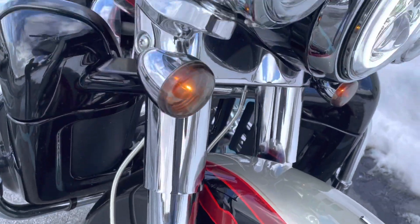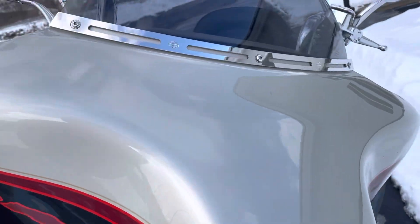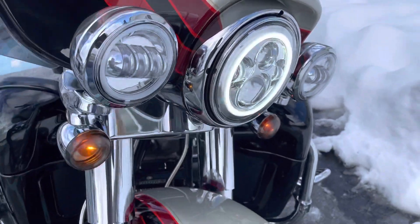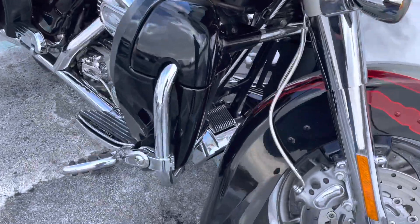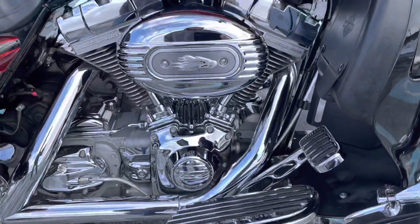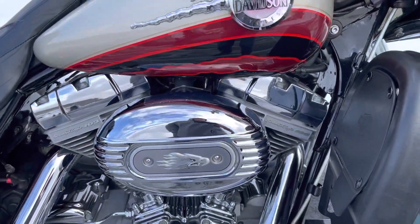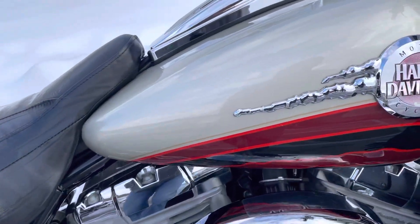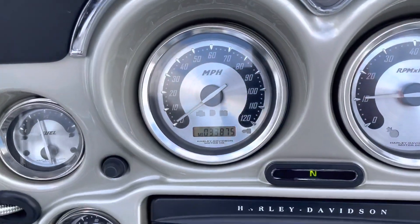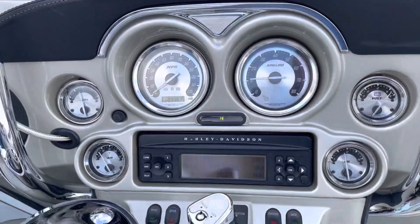The front fender is perfect, bearing is perfect, highway tanks. The Screaming Eagle has a 103 engine. Fuel tank is perfect. 33,875 miles on the odometer.